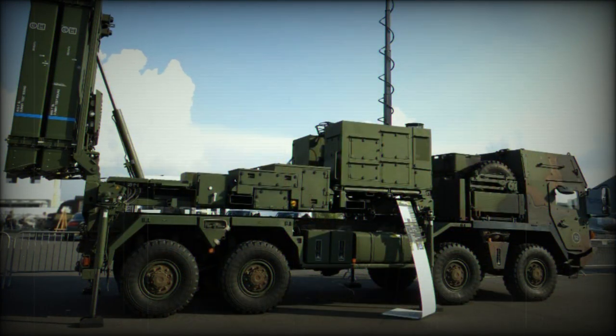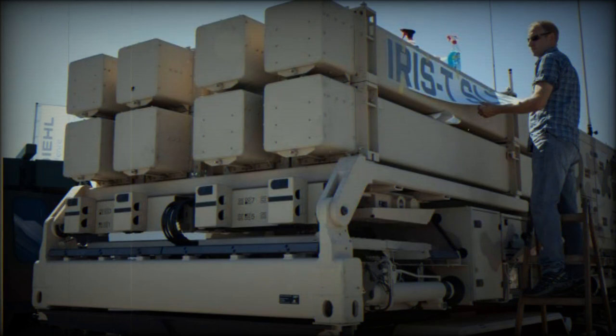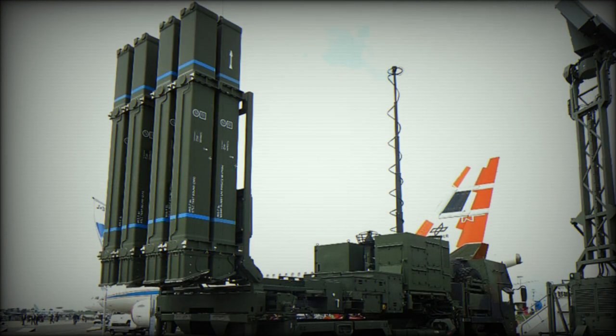The radar has a built-in friend-or-foe identification system, and there is also an associated command post vehicle. The IRIS-T SLM system was designed to provide protection for both stationary and moving assets. All elements of the system are delivered on standard 10-inch and 20-inch ISO frames and can be easily integrated on various vehicles, with one option being the MAN HX77 high-mobility truck in an 8x8 configuration. These components can also operate in a detached form.